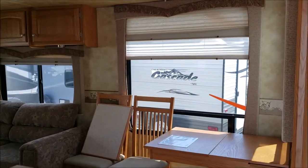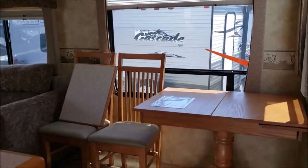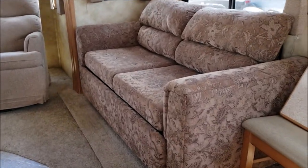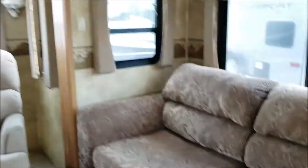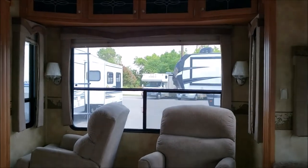We're going to begin walking in this one. This does feature the day-night shades all throughout the fifth wheel. It has a table and chairs, a true sofa with nice large storage underneath for those bulky blankets and things like that. Two recliners are at the back of this unit with that very nice big picture window.